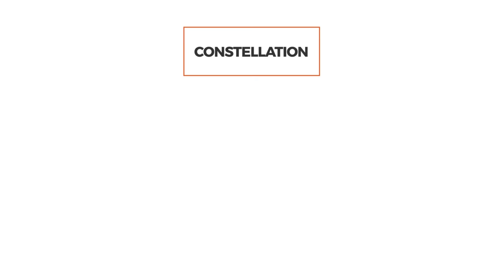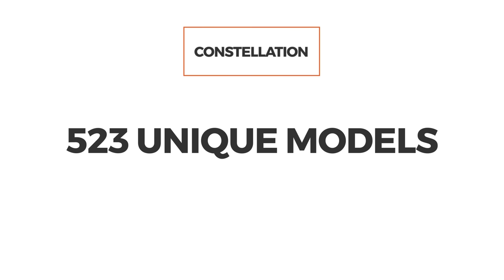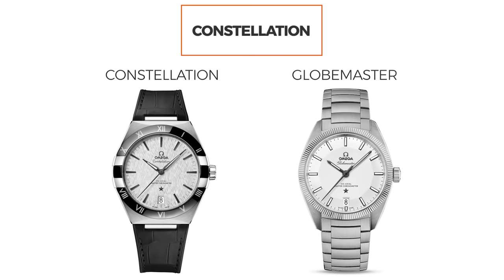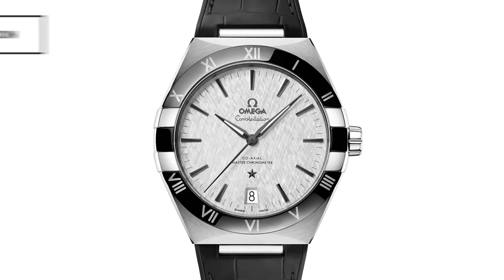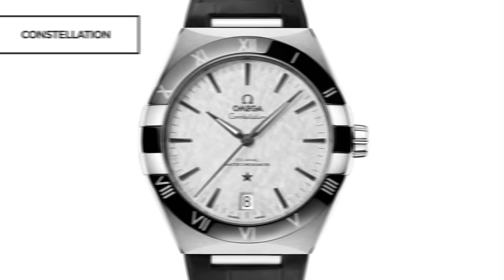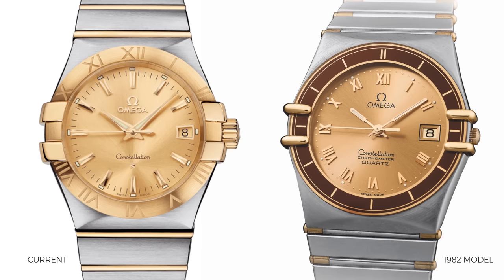The Constellation family is where we're starting, and currently it's made up of 523 unique models. The Constellation family can be broken down into two sub-families: the Constellation and the Globemaster. The namesake Constellation debuted in 1952, and since then it has somewhat deviated from its original design. Most notably was the redesign in 1982, which is the watch we more or less see today — and that design very much feels like it's from 1982.